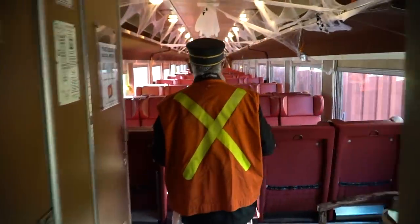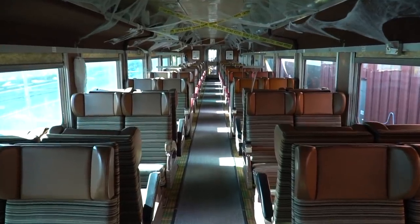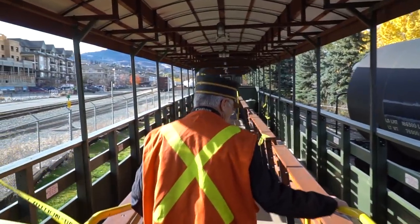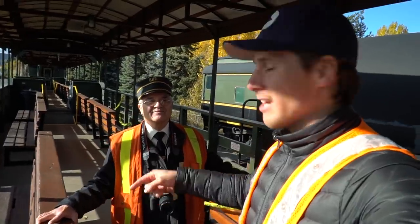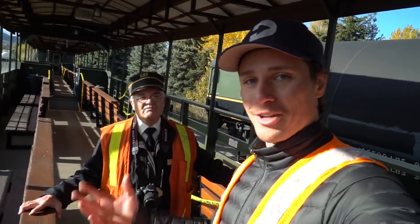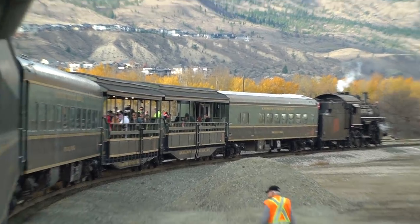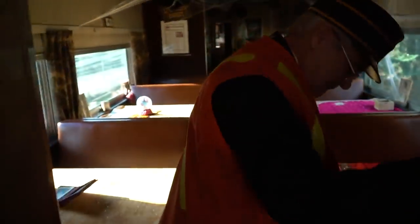Moving into the rest of the car, this is first class coach from 1954. This is what first class in 1954 would have been like. On a nice weather day, this open area is the draw — everyone wants to come out here for photos. These used to be old freight cars that have been converted into fantastic tourist open air cars.